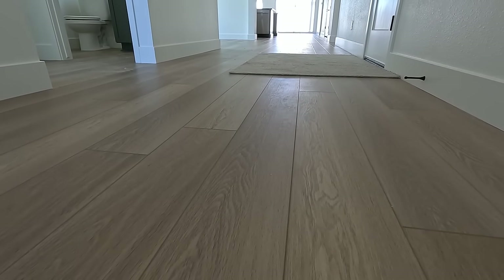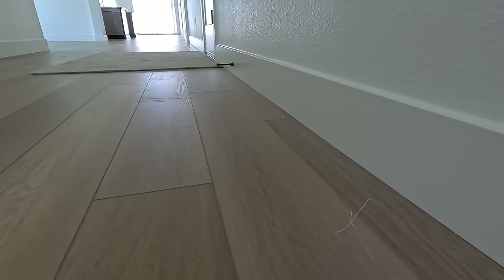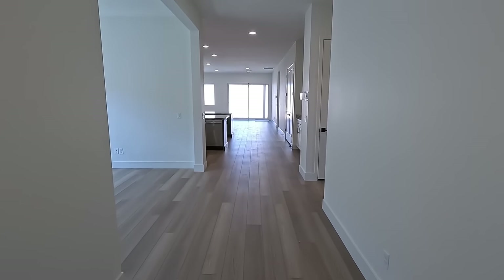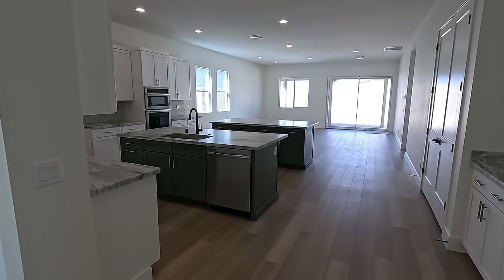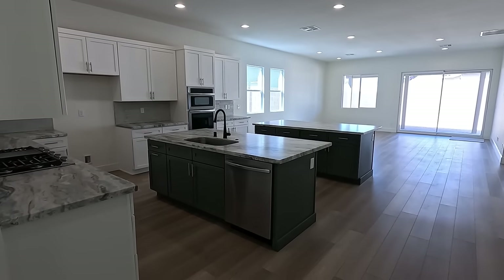Welcome inside — much warmer! The first thing I notice is the upgraded luxury vinyl plank flooring. It's got the five-inch baseboard and orange peel texture throughout. Heading into the kitchen, the double island comes standard and all the countertops are upgraded.